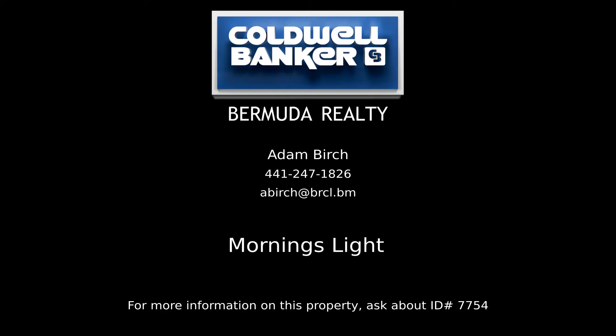Contact Adam Birch, your Coldwell Banker real estate professional in Bermuda, for more information on this listing.